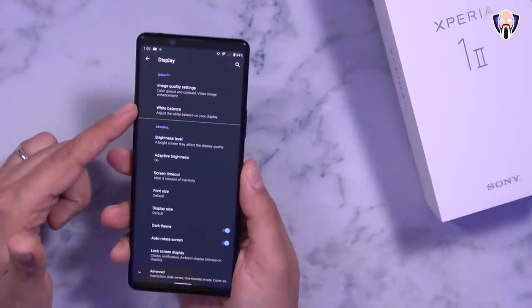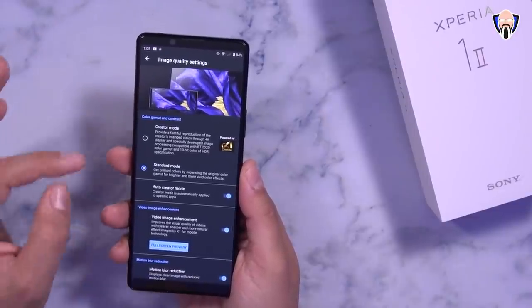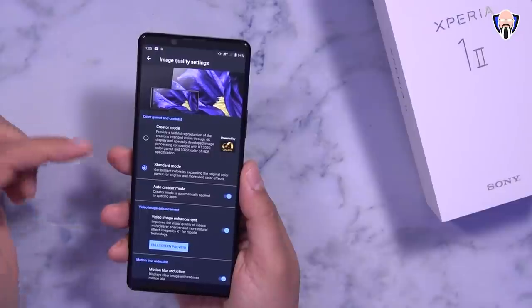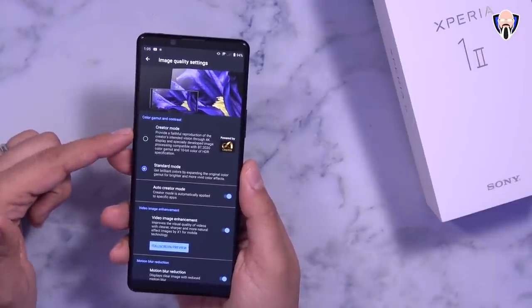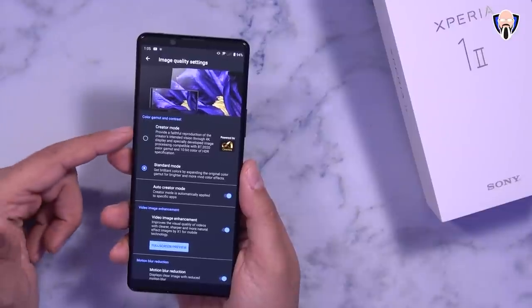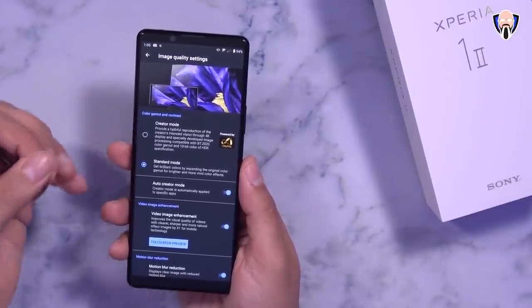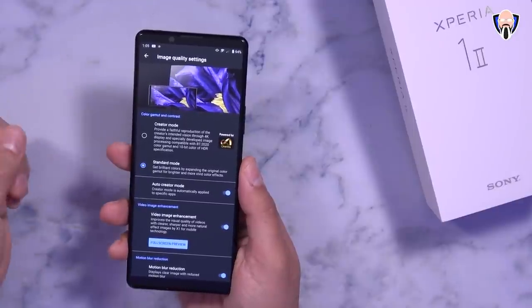When we go into the settings tab directly under the display section, we have image quality settings and there are a few things done slightly differently than what we've had in the past. We have standard mode, and we also have creator mode that gives us the ability of watching 10-bit color with HDR specification in 4K and a more true original creator content experience when watching movies.